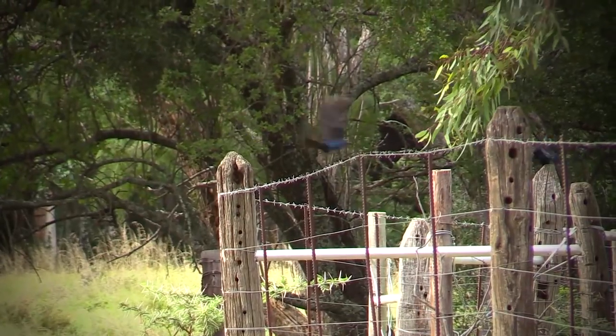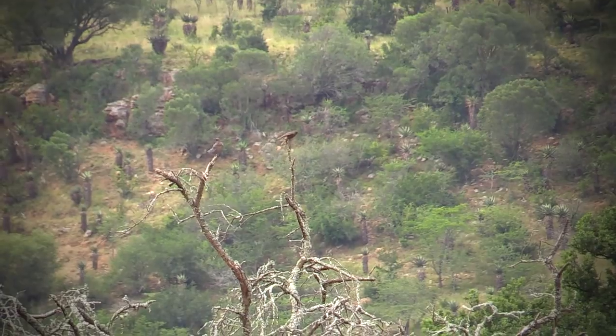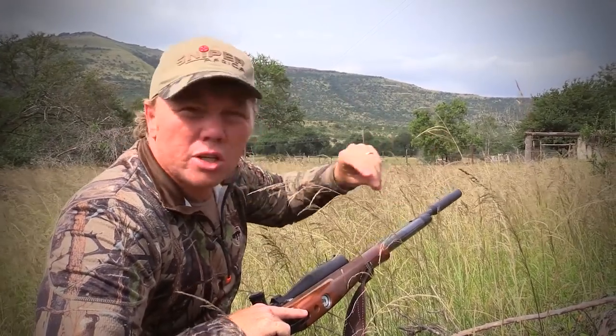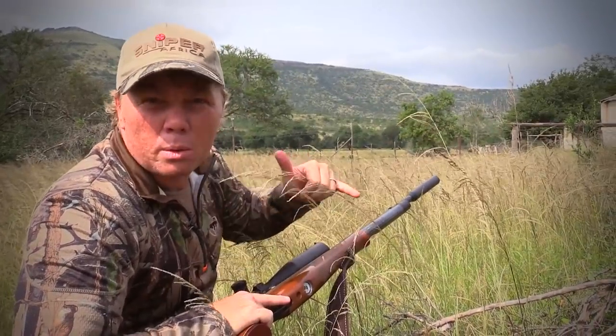Everything just seemed to be working. It looks like there is a nest in there and the flock keeps coming. So I think what we're going to do is bunker down over here and set up more of an ambush, wait, and hopefully just pick them off and take out that whole flock — which is exactly what we want.